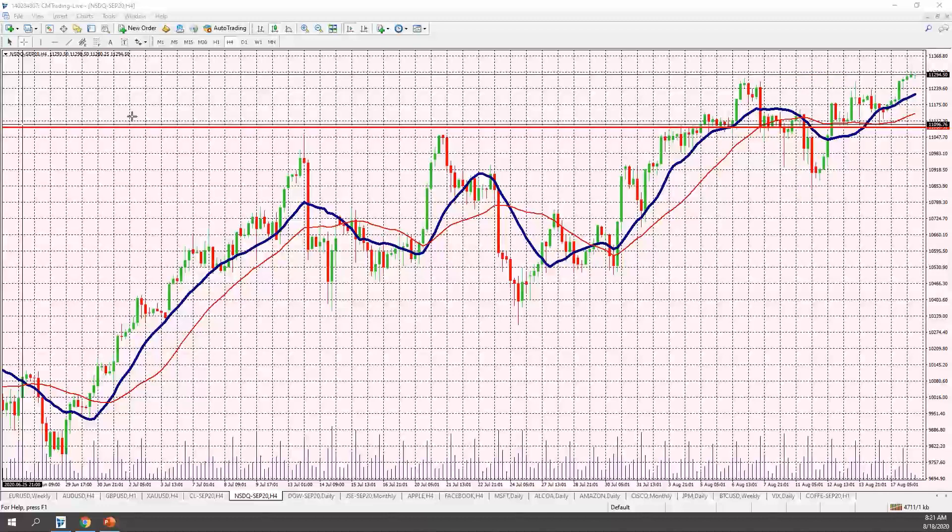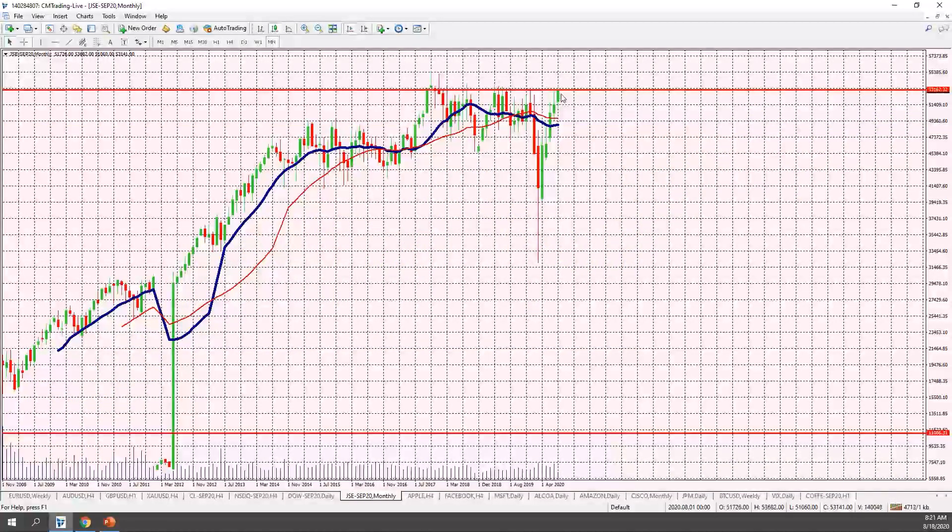Looking at the JSE, it's also trading at the top of its range, but it looks like a triple top. It really needs to close above the 53,200 level to solidify on the upside — something to consider as it makes that push above 53,162.